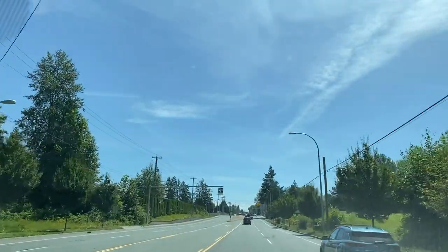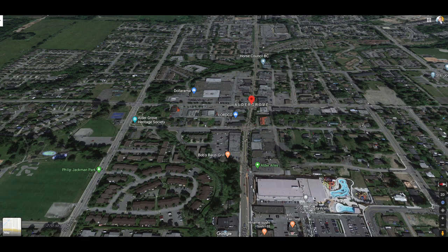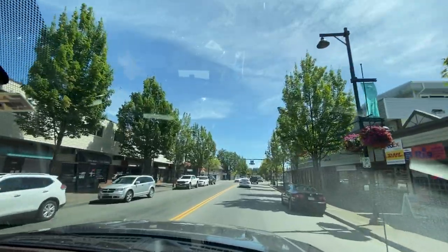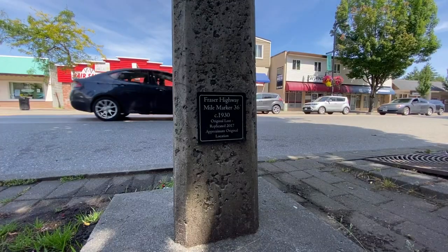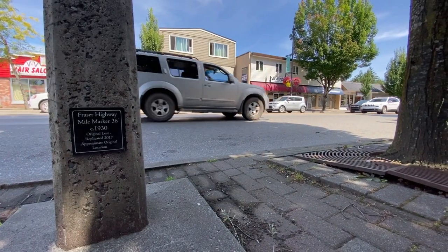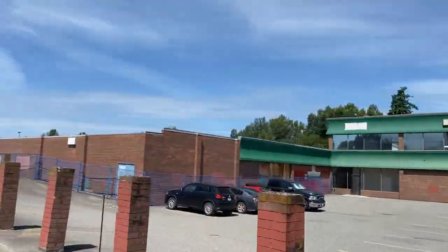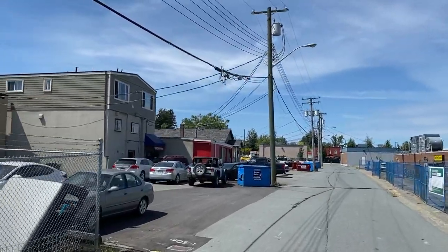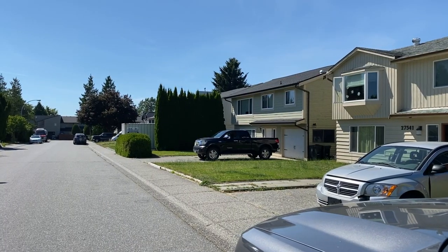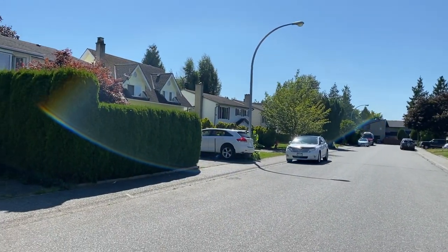Here we're heading east towards Aldergrove on the Fraser Highway. As we head down Fraser Highway, we enter the most eastern community of Langley, known as Aldergrove. It's about 15 minutes from Murrayville — an older part of Langley. The storefronts and streets are a little more dated, and it's usually not people's most favourite part of town, but it does seem to be improving. There's an old mall that's been slated for demolition, but the subdivisions are nice and clean and it has been improving quite a bit.